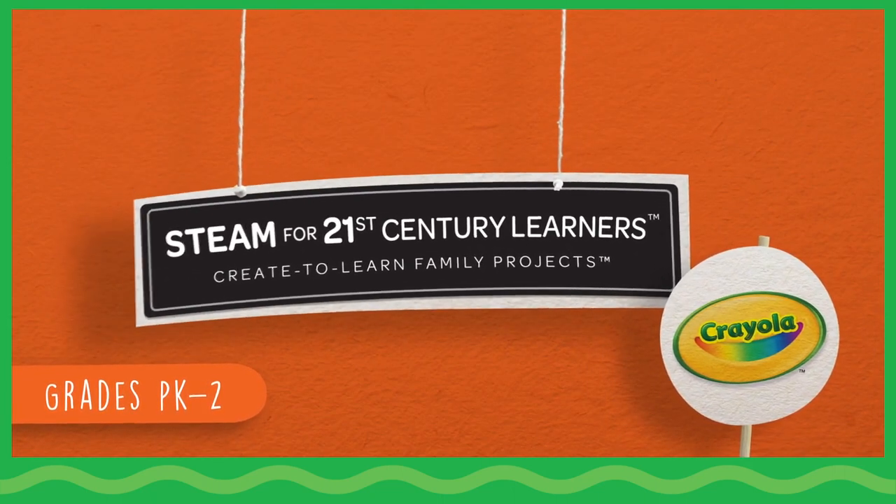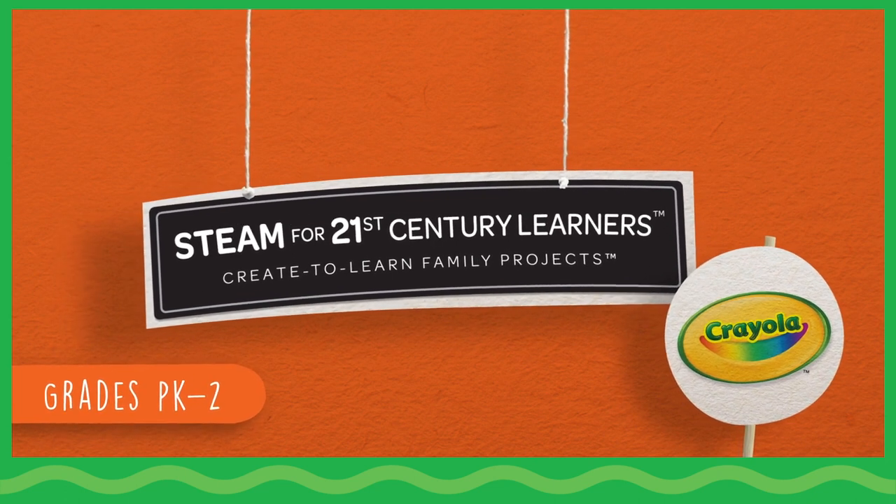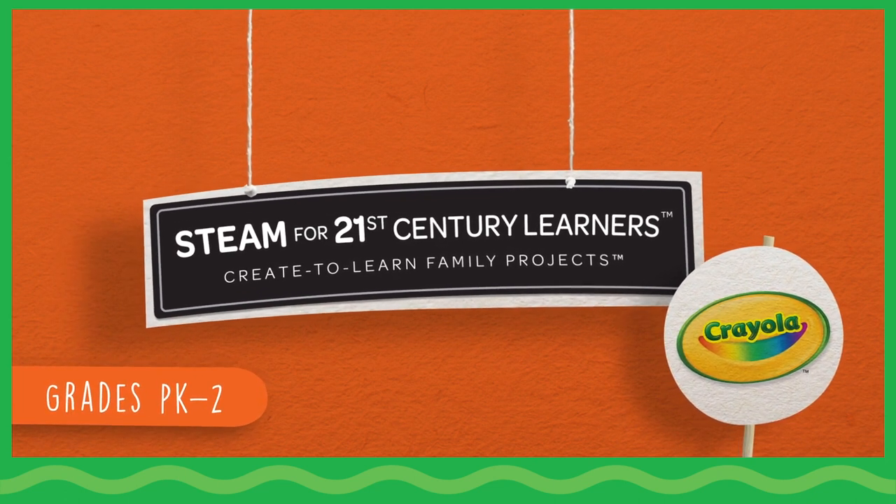Crayola invites you to celebrate creativity together. Welcome to Create to Learn Family Projects, STEAM for 21st Century Learners.